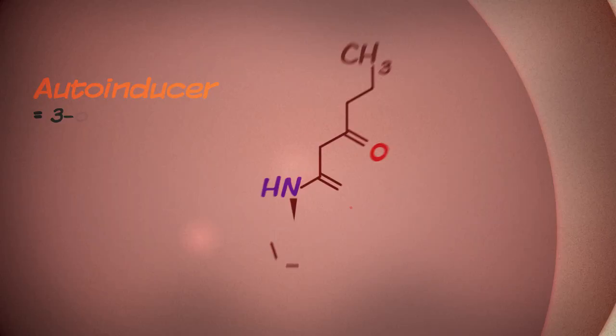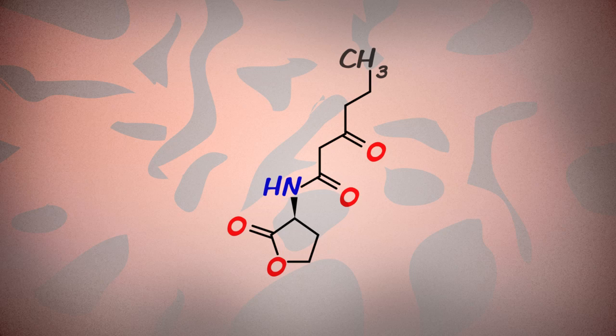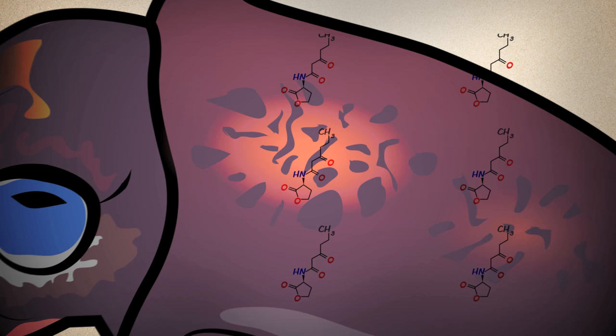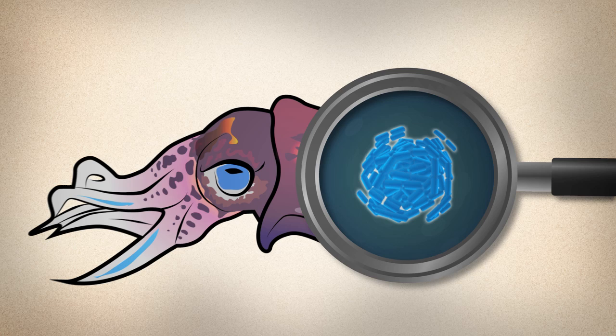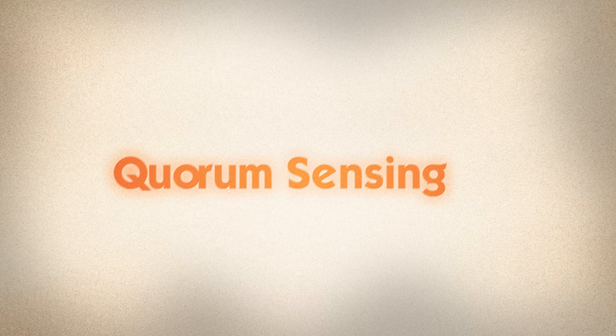Each bacterium produces a chemical signal called the auto-inducer. The more bacteria there are, the more auto-inducer there will be. If those bacteria are growing in a confined space — like a flask or the light organ of a squid — the amount of auto-inducer will start to build up. Once the auto-inducer reaches a critical concentration, it triggers the bacteria to switch on the genes for producing light. This chemical form of communication is called quorum sensing.